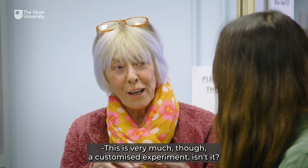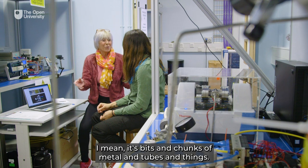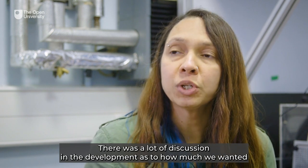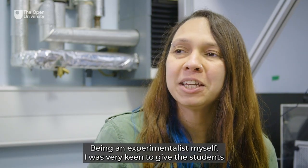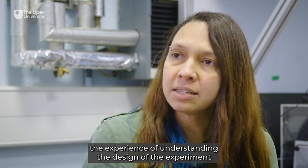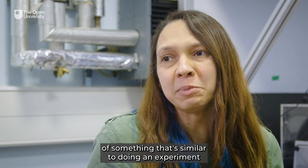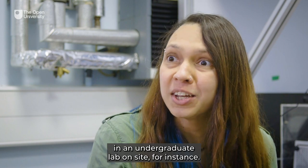This is very much a customized experiment — bits and chunks of metal and tubes and things. That's right, we built the experiment from scratch. There was a lot of discussion in the development as to how much we wanted the students to be able to do. Being an experimentalist myself, I was very keen to give the students the experience of understanding the design of the experiment, to be able to control it as much as possible, to give them a remote experience similar to doing an experiment in an undergraduate lab on site.